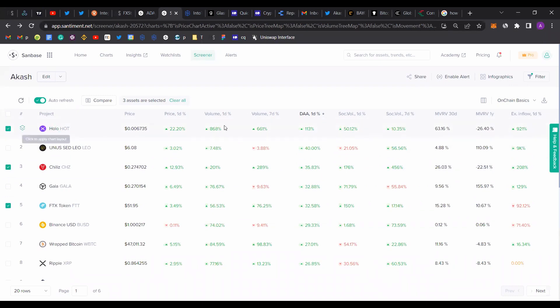Let's take a look at HOT. The daily active addresses increased quite a bit over the last 24 hours, which is really good. Social volume has increased over the past day as well and has been increasing since the week. The MVRE for below 30-day MVRE is already up 63%, which means a lot of the short-term holders are in profit. The one-year MVRE is certainly negative in the opportunity zone, which is good from a long-term perspective.